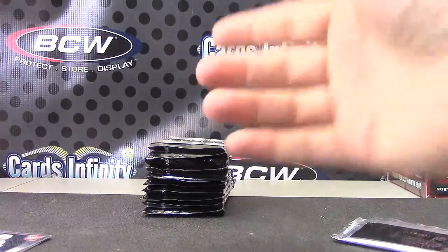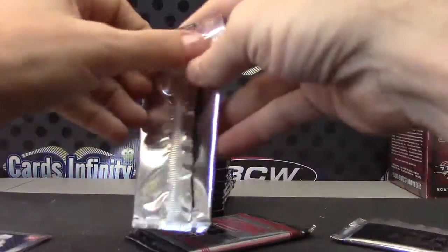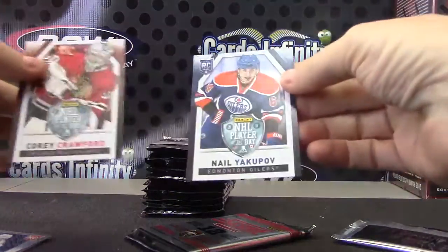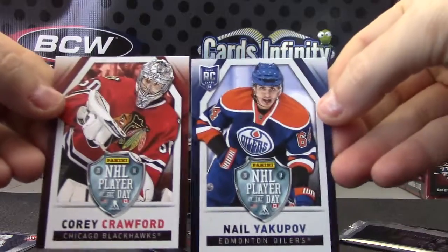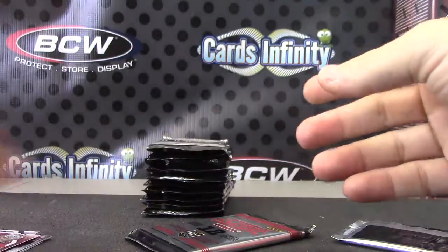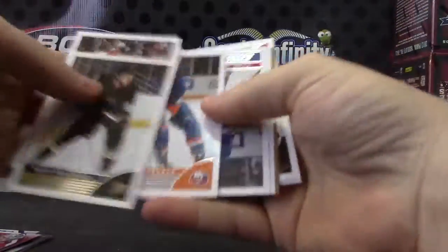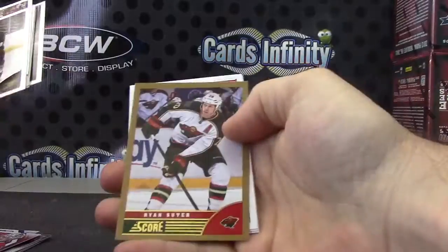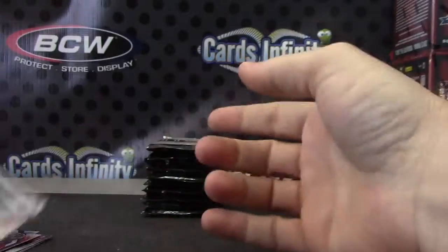All right, if you order Panini hockey — I'm trying to get rid of all these Panini packs — you can get hits in these if you're lucky. Corey Crawford and Neil. Although I've only seen one so far — it was a Nate McKinnon jersey hot rookie. Anthony Peluso, Ryan...